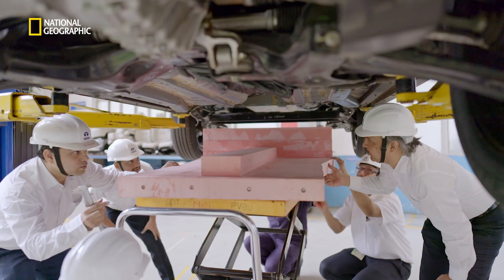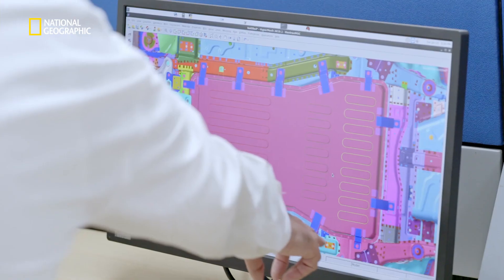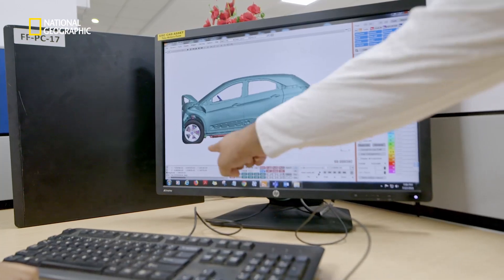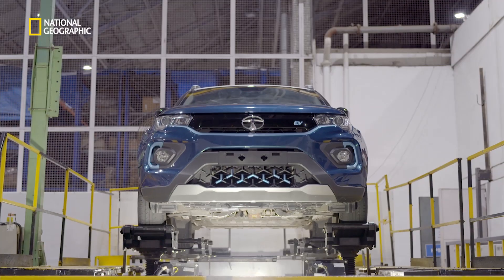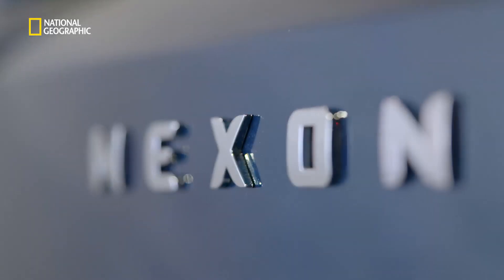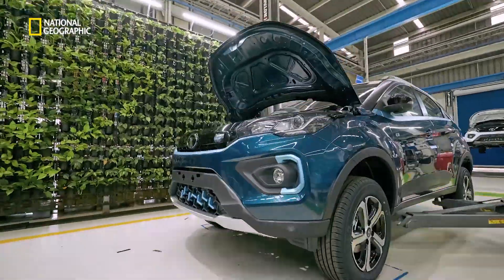To find out whether the visual aspects, the fitment, and the clearances with various other parts underneath the car were absolutely okay or not. There are hundreds of simulations that we do in the computer for every one crash that we do in the physical domain. After extensive safety and performance tests, the Nexon EV rolled out from Tata Motors' manufacturing plant in 16 months.